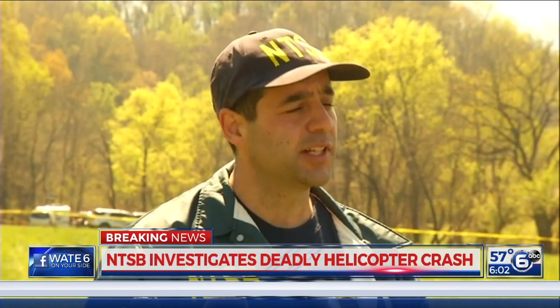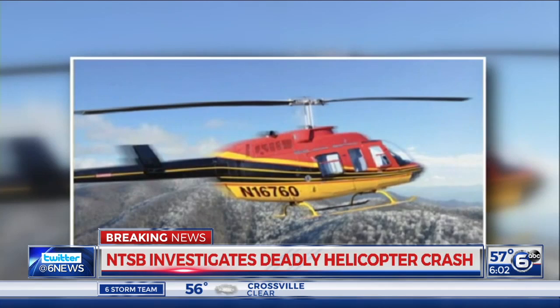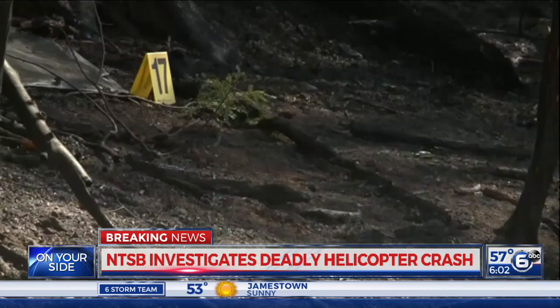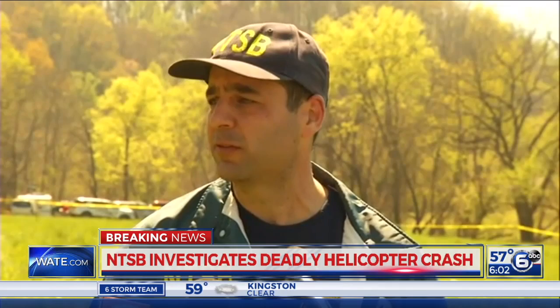We learned this chopper was manufactured in 1977 and did not have a black box on board. Investigators are now hoping that witness accounts, any radio communications, weather conditions, and other evidence will help them piece together what went wrong yesterday afternoon. This crash has sparked questions not just here in East Tennessee but around the country about the safety of the helicopter industry, in particular the sightseeing tourism industry. W.A.T.E. Six on Your Side reporter Whitney Goods spent the day getting answers on that front.